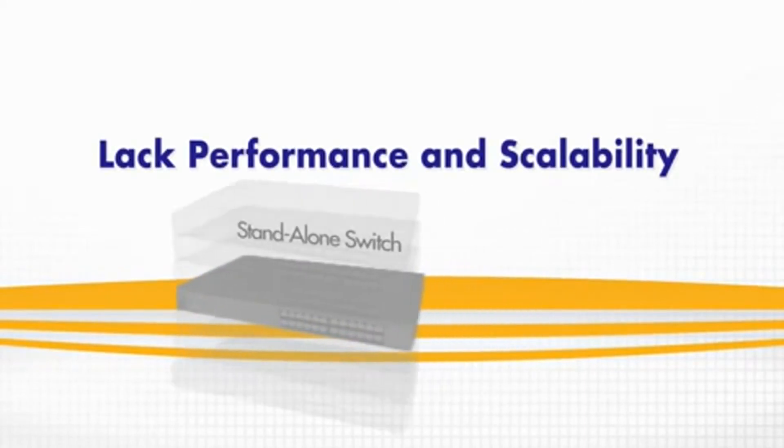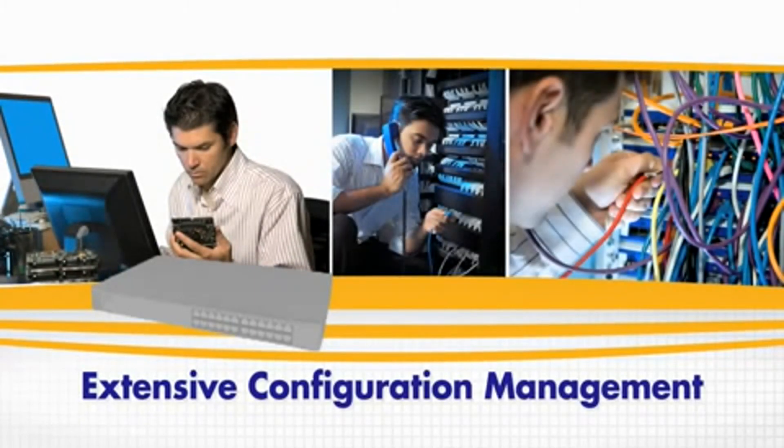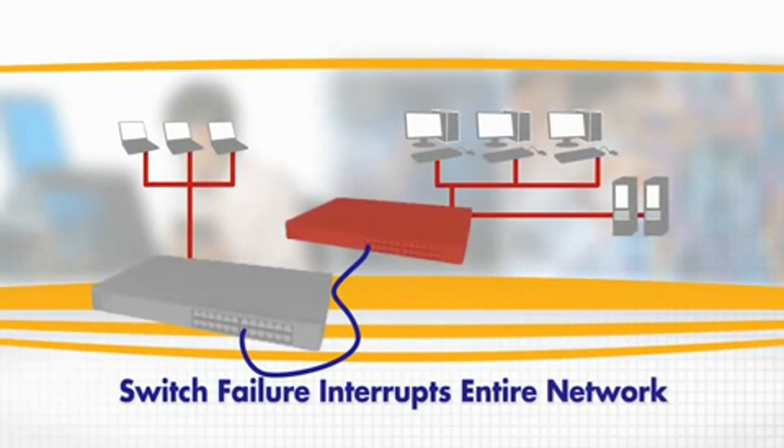Stand-alone switches lack the performance and scalability that a growing business needs and require multiple instances of configuration management for deployments and troubleshooting. If one stand-alone switch fails, the entire network would be interrupted.